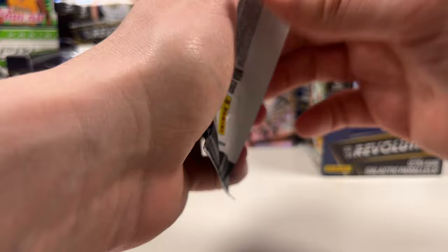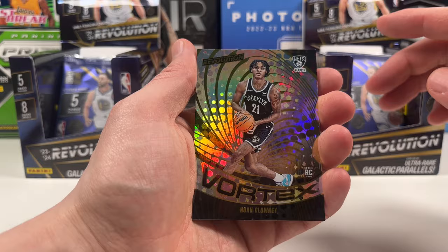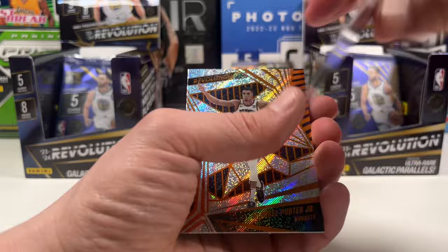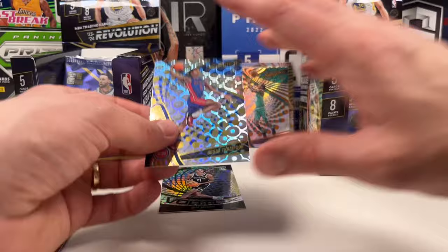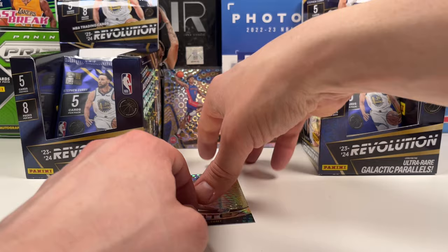Left box, let's go - beat this right box. First card is a vortex of Noah Clowney, a cool rookie insert. Then a groove of Klay Thompson - that's a big one, so left box is in the lead. Another groove. We also have Michael Porter Jr., Spencer Dinwiddie, Shai and a Darius Garland. Not a bad pack. So the vortex means left box is definitely in the lead right now.